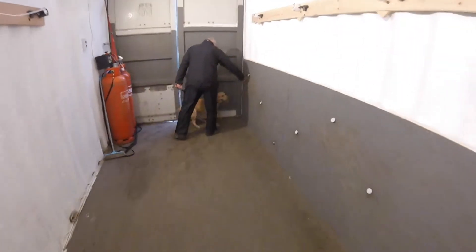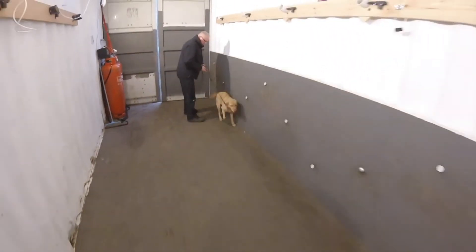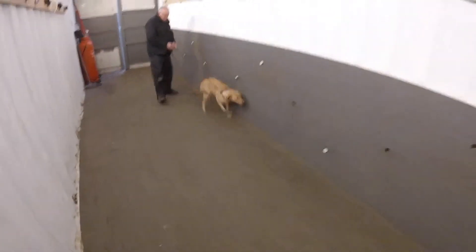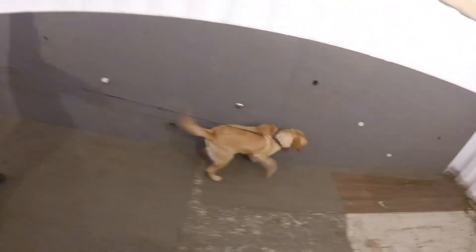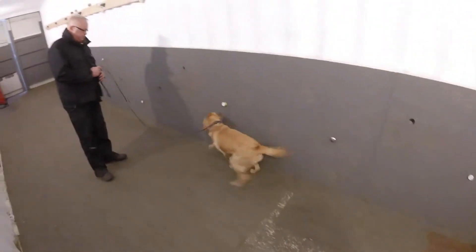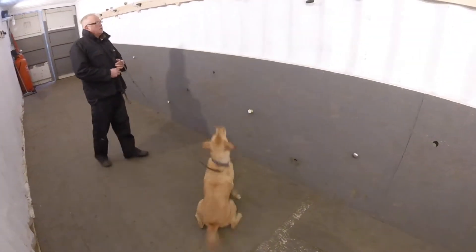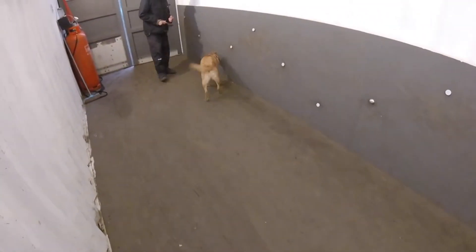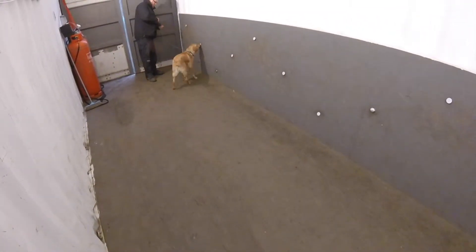Here we go again, steadying into a search now, moving away — very steady dog. See there, strong back, good indication, well done. The more we do this, you'll see the dog gets more focused on the task at hand.